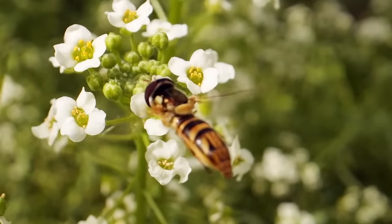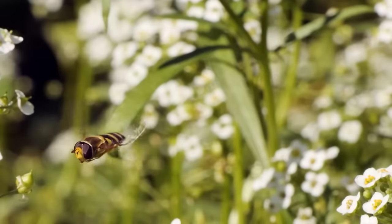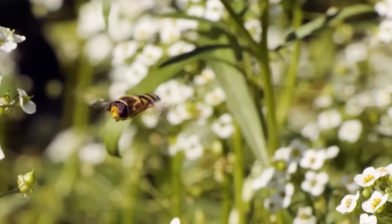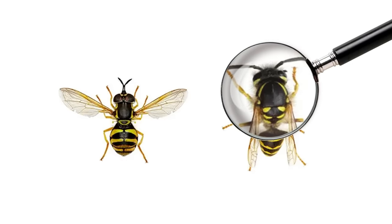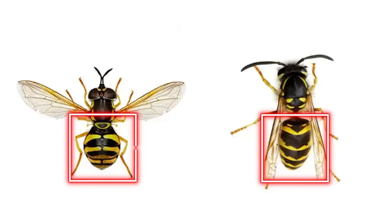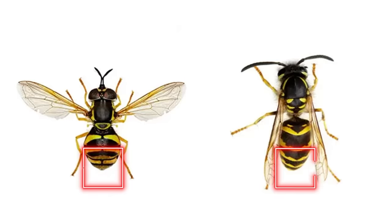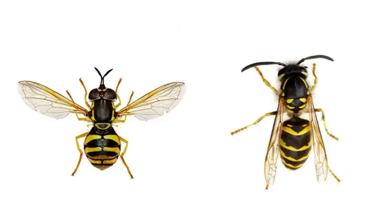Meet the hoverfly. These little insects with two wings, ranging from about 0.2 to 1 inch long, come in various shapes and colors depending on their species. But the most exciting thing about them is their ability to disguise. Most grown-up hoverflies do a killer job imitating wasps and bees with their yellow-black stripes, pointy abdomens, and some even sport long antennae. Basically, they've really nailed the look.